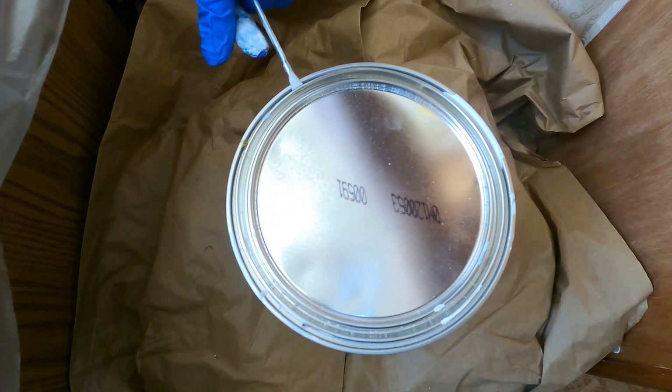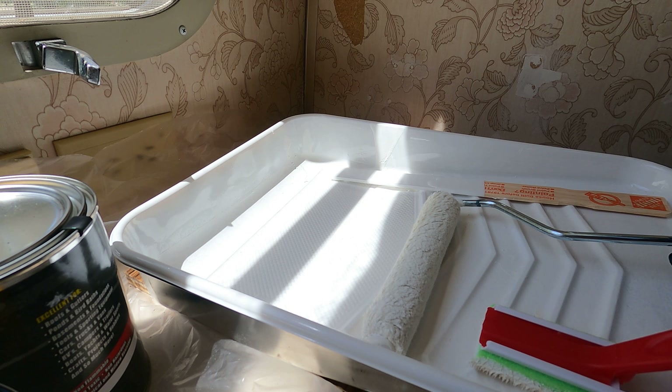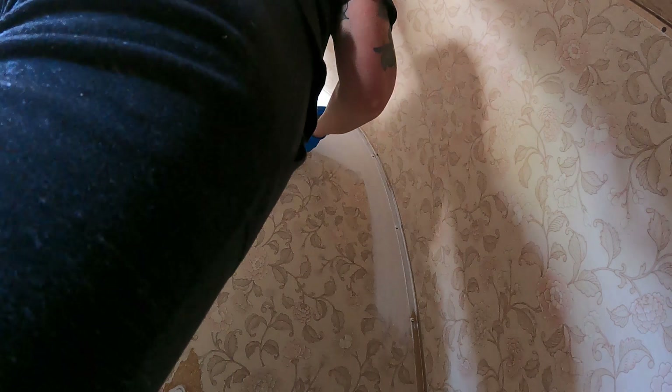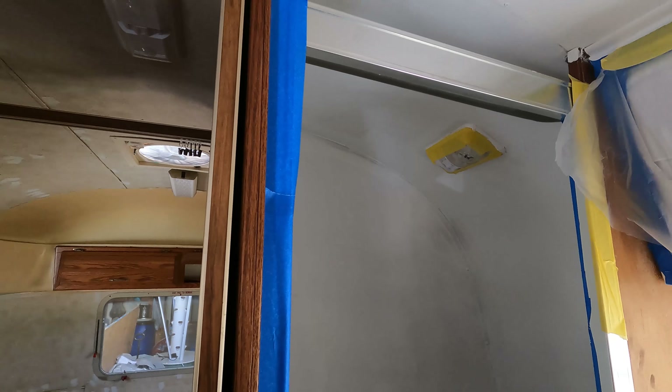Now we're getting back to the primer to prime the shower. I'm going to prime the rest of it and then sand the walls and maybe hit it with another coat of primer, but we shall see. The shower is primed — first coat — going to let that dry.